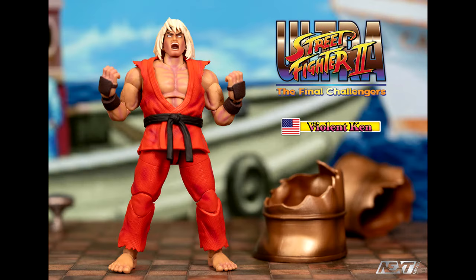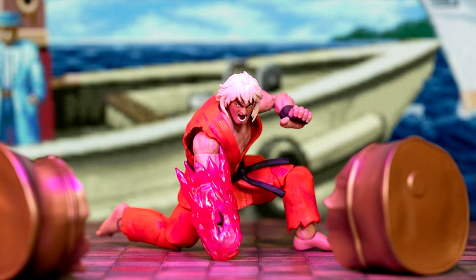Here are the official San Diego Comic-Con exclusive action figures by Jada Toys. First off is the Violent Ken figure — this one was a no-brainer. I knew it was definitely going to be a San Diego Comic-Con exclusive, especially since they did it with Evil Ryu. I wanted to show off the new images here with the Violent Ken and the pink Chun-Li figure, which I was excited for when it was first revealed.